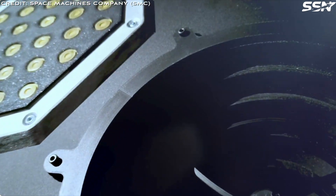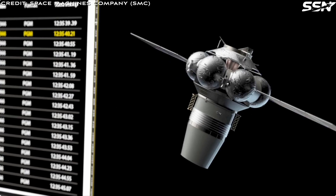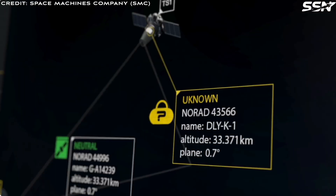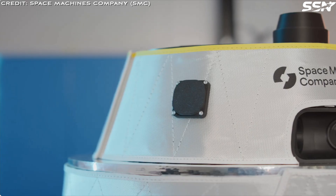Rajat Kulthresha, co-founder and CEO of SMC, highlighted the engine's importance, stating: "We've achieved faster progress than even our most optimistic schedules predicted. The engine has reached steady-state conditions and can run for extended periods, limited only by propellant supply from our tanks."